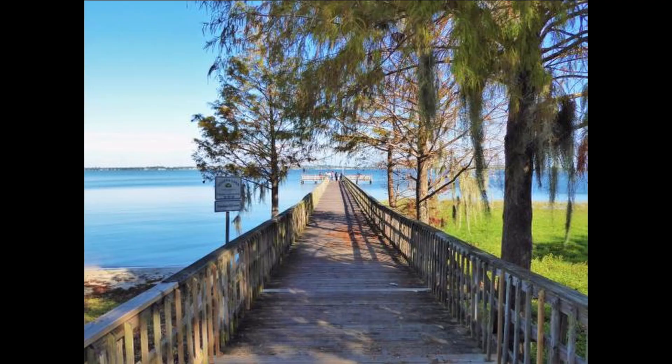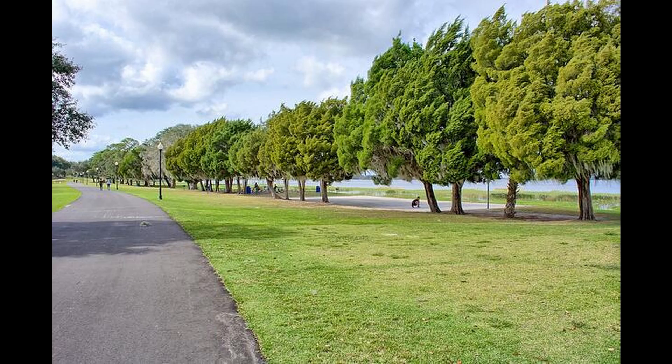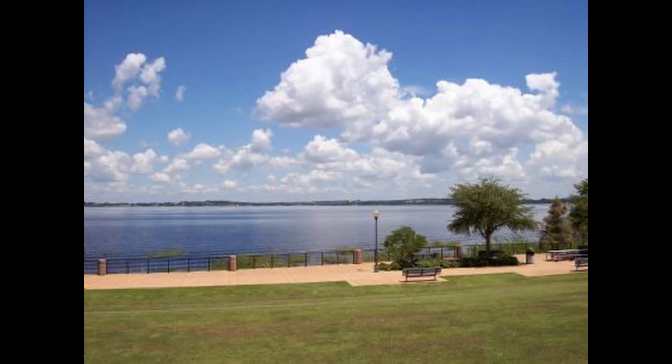Then we have the Waterfront Park in Clermont, also known as Lake Minneola — another beautiful looking waterfront where the lake meets the land for you to walk along the water and enjoy a relaxing stroll on a sunny day or perhaps enjoy an evening sundown stroll by the water. I've heard of Lake Minneola many a time but I haven't had the opportunity to visit this one yet either — I'll have to put this one higher on my priority list.